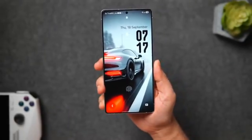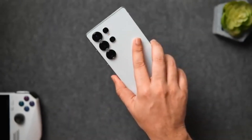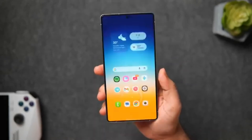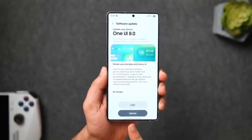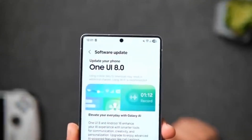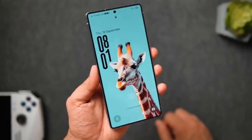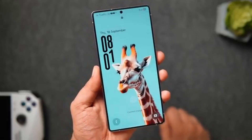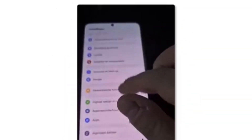The update is confirmed for the Galaxy Z Fold 6 and Galaxy Z Flip 6, but there's a catch — it's only available to users who joined Samsung's public beta testing program. Because those users already had many features installed during beta testing, the update file is smaller, around 600 megabytes. For everyone else who did not participate in the beta, the stable update package will be much larger, around 4 gigabytes.